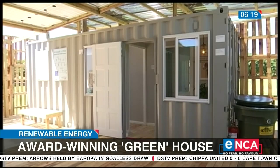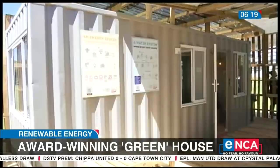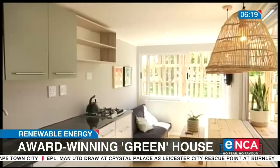This net-zero carbon house was designed by a group of young professionals who graduated from Stellenbosch University and the University of Cape Town. It only took two weeks for construction. There are two structures of six-meter containers — that's basically the main structure.